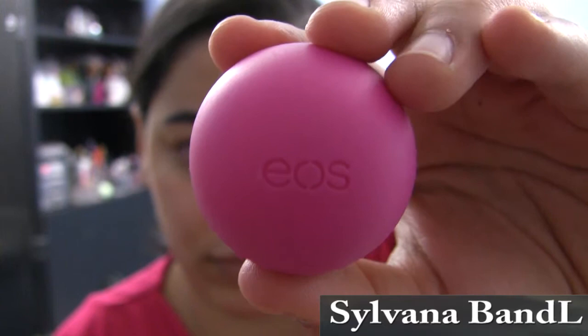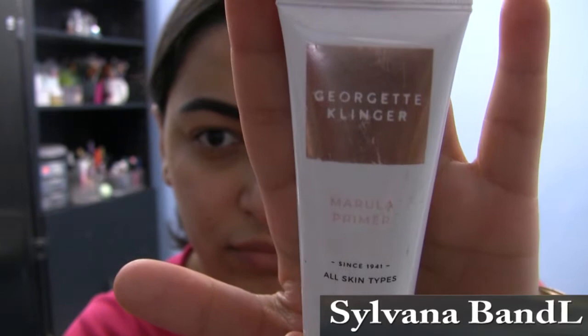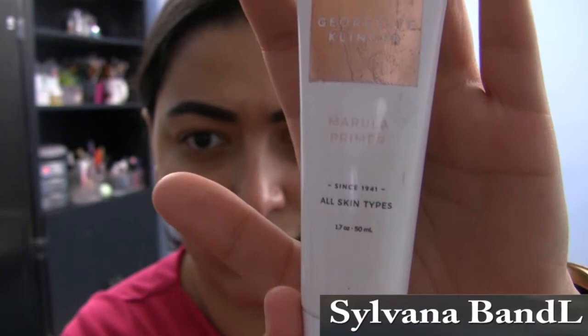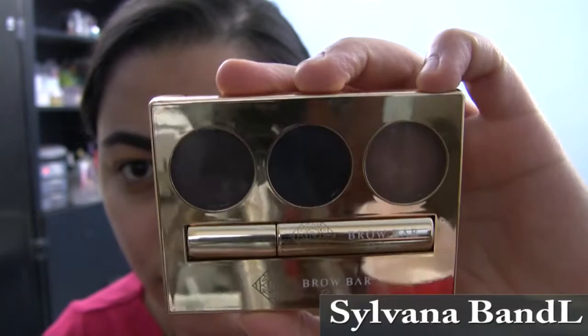To prime my face, I use the Georgette Klinger Marula Primer. I really like this primer because it's lightweight, it's infused with marula oil which is very moisturizing, it also helps with softening fine lines, preventing stretch marks, and nourishing the skin.